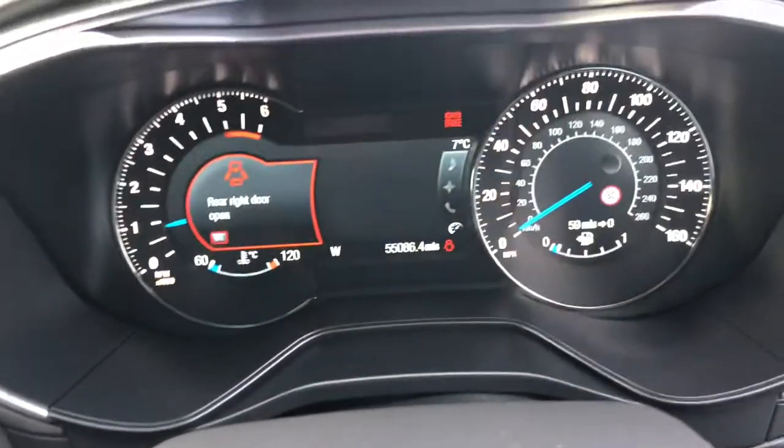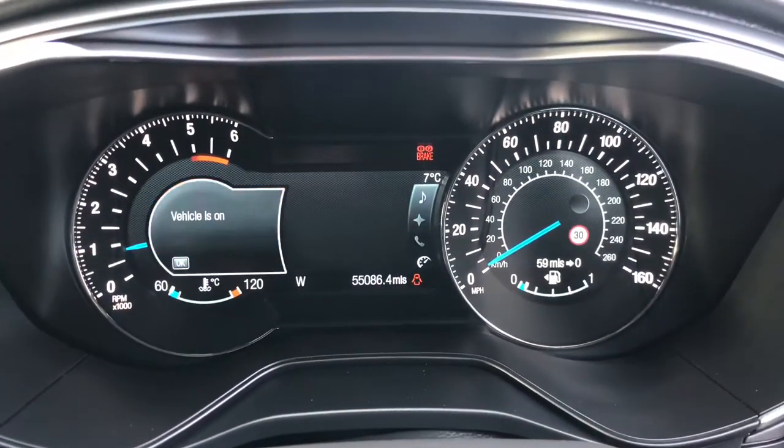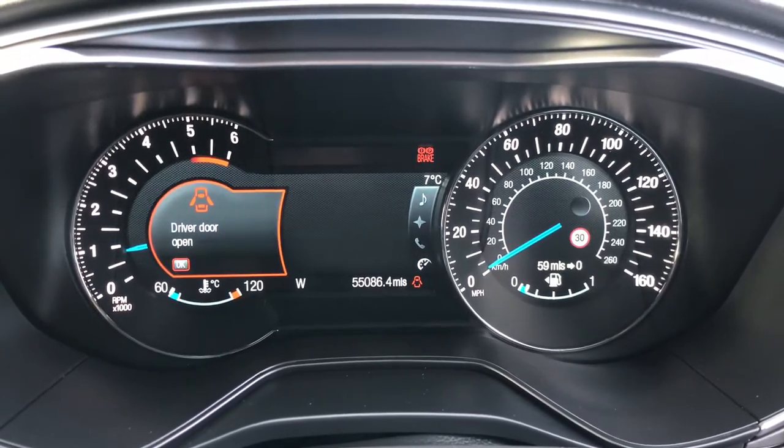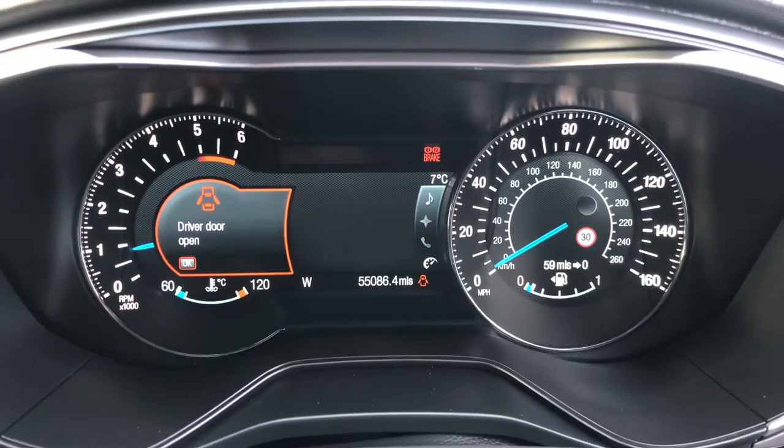If we take a look at the instrument cluster, we can see it's got the TFT thin film transistor LCD display. The mileage on this car is 55,086 miles.